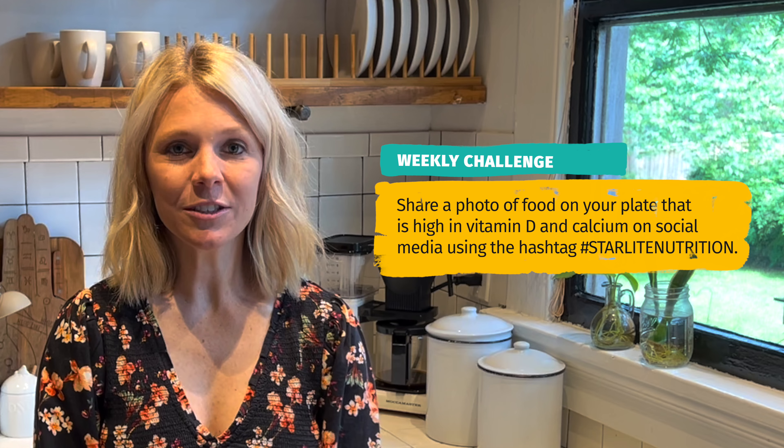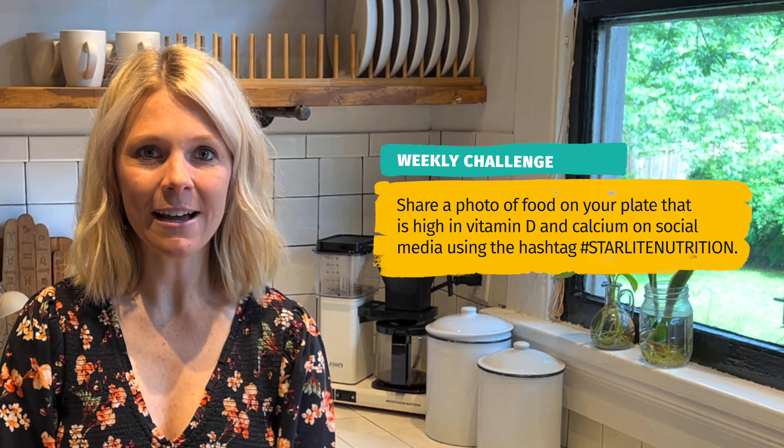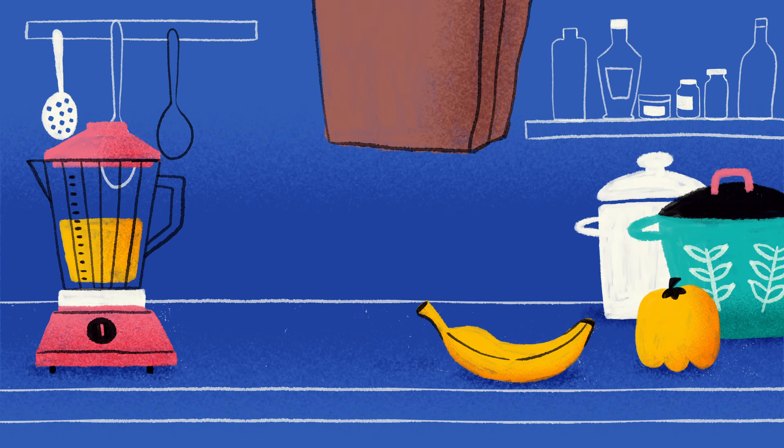This week I challenge you to share with me a food that's high in vitamin D and calcium on social media using the hashtag Starlight Nutrition. I'll see you guys next week. Thank you.